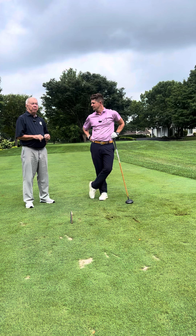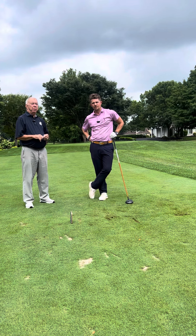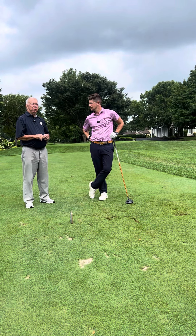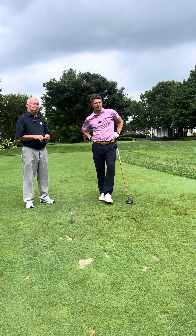We're looking at the third hole, a par four, uphill slightly. Rob's on the tee, and because of the bunker complexes out there, I'd recommend he hit it at the left-hand bunker with his natural shot shape, which is a fade, and we'll play on from there.